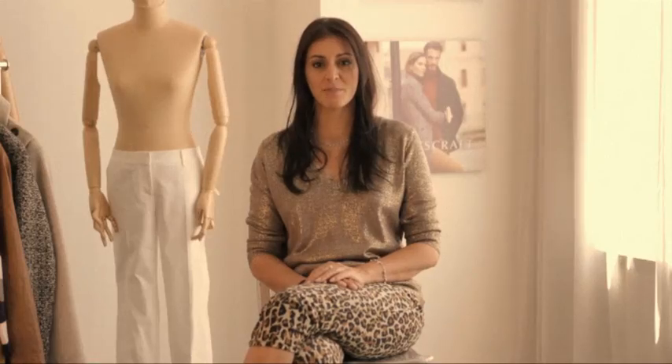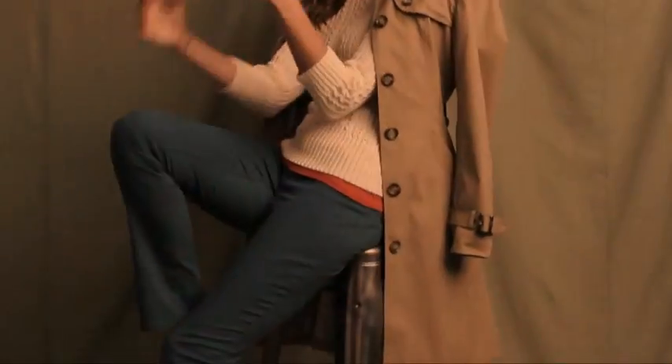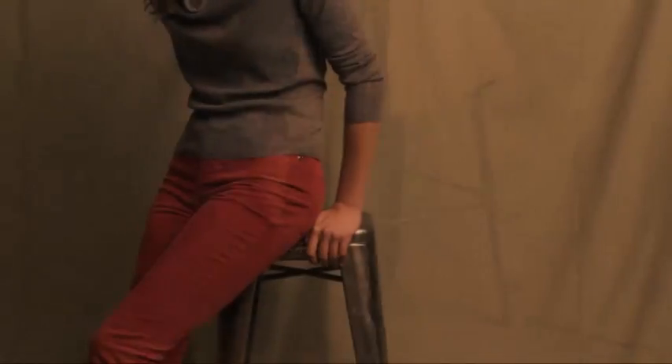Our classic Simone jean has been updated in ruby red, dijon, cobalt and sienna. These saturated colours will really pop your winter wardrobe. Make your winter more colourful at SportsCraft.